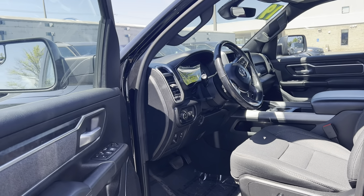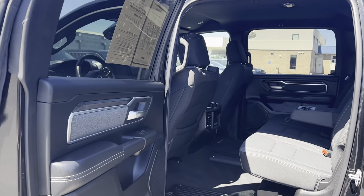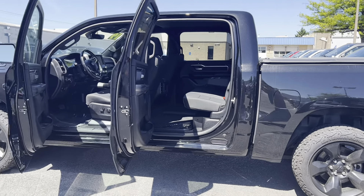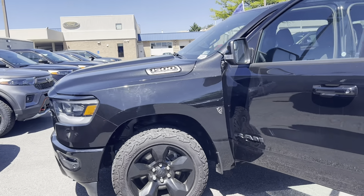This is the pre-owned 2019 Ram All-New 1500 Bighorn Lone Star Truck. The color is diamond black crystal pearl coat. There are 27,196 miles on it, and some features include cruise control, daytime running lights, and Bluetooth.